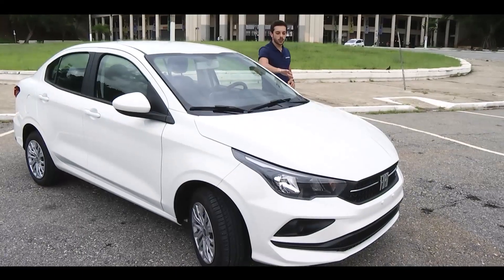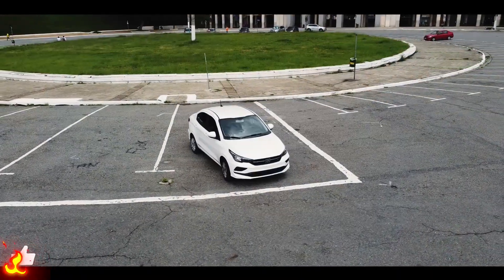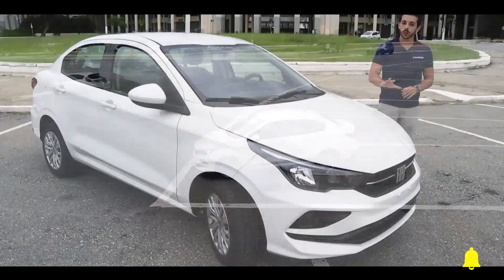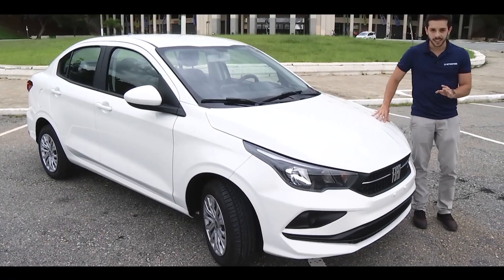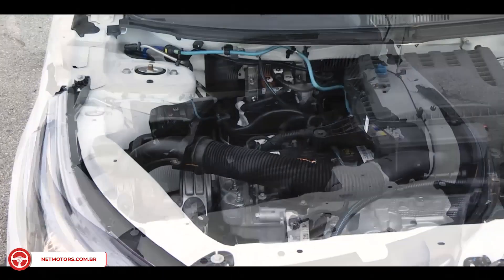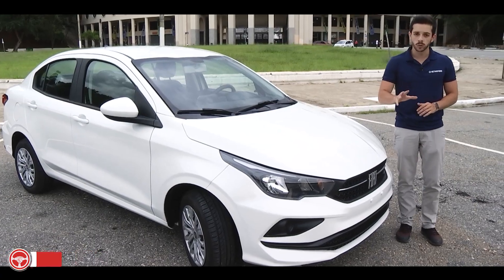The Fiat Chronos 2021 is being sold in 5 versions: two with a 5-speed manual gearbox and 1.3 engine, and the other three with a 6-speed automatic gearbox and 1.8 engine. This here is the second most basic version, the 1.3 Drive, which brings a 109 horsepower engine and 14.2 kgf of torque when fueled with ethanol.